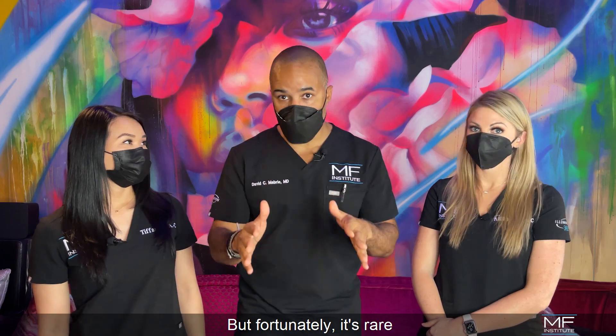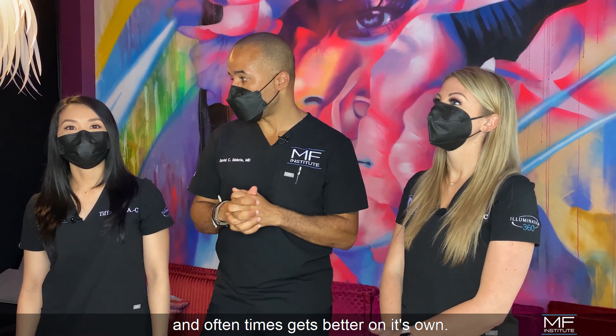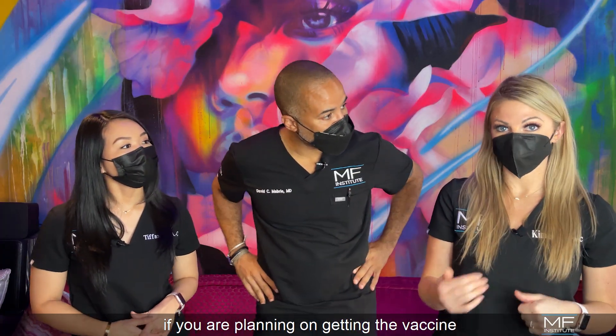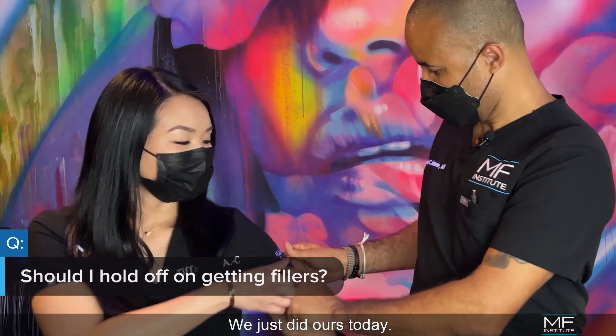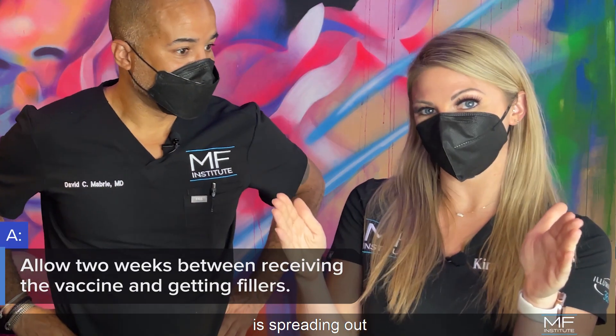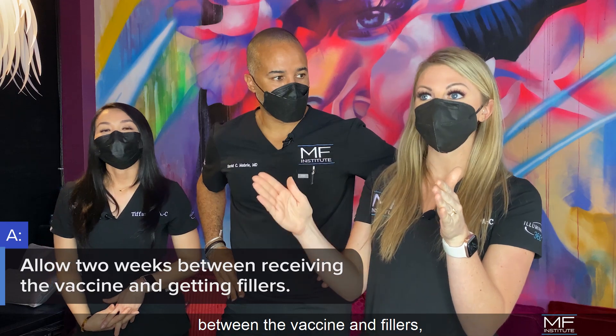Fortunately it's rare and it's usually transient, and oftentimes gets better on its own. What we want you guys to know is that if you are planning on getting the vaccine, we recommend that you do that — we just did ours today — but you do want to consider timing. Our recommendation is spreading out, giving yourself a two-week window between the vaccine and fillers.